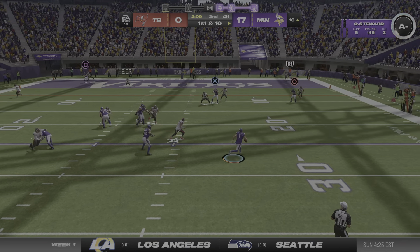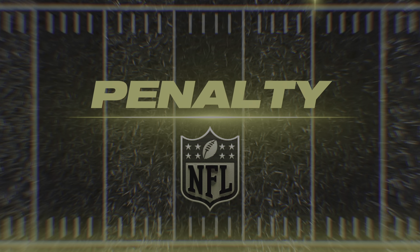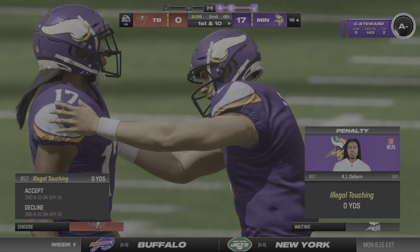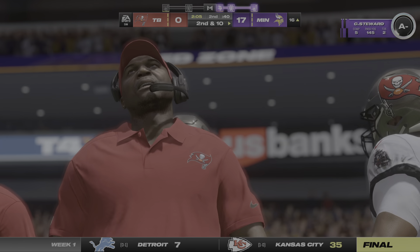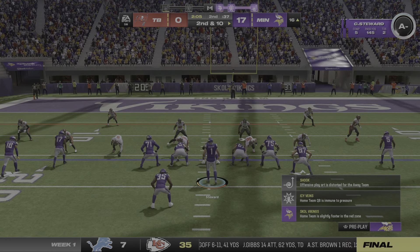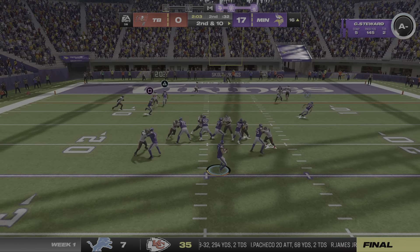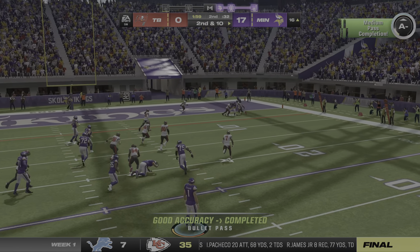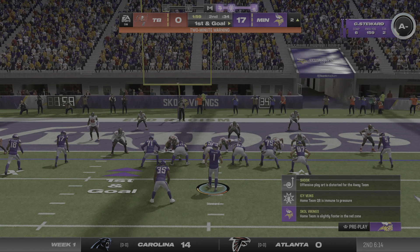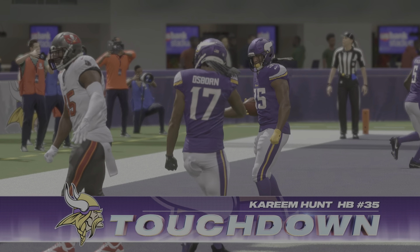He'll drop to throw, flushed out right, and a flag comes in as that one falls incomplete. Illegal touching — if you set foot out of bounds as a receiver, you've got to be mindful of the sideline. Second and ten. They'll stick with the passing game, he looks to throw, and he's got it — taken down at the two-yard line. Here's first and goal, a chance to put this thing away before halftime.